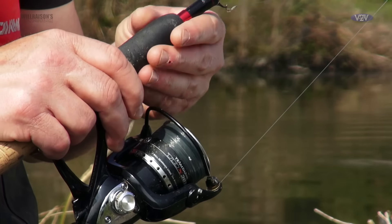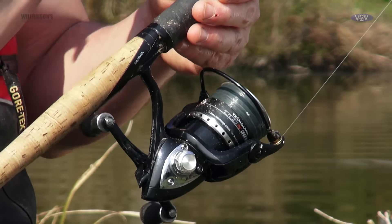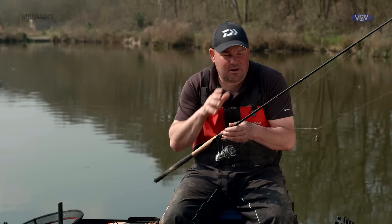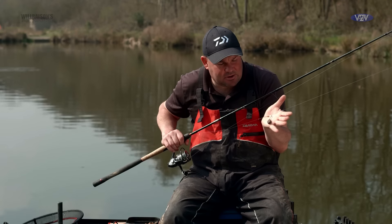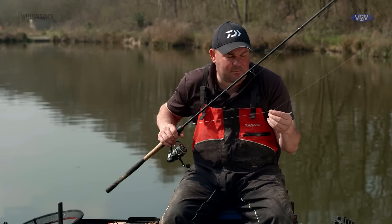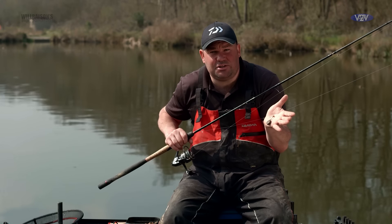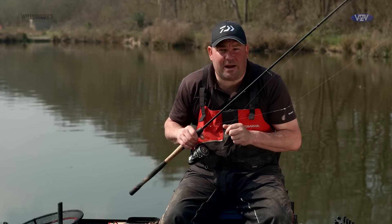The rod's a 10-foot Tournament Feeder rod, reel is a 3000 TDX — it's all the same gear. I'm not a lover of just changing gear. The line, the hooks, a lot of the setup's the same. Sometimes I tweak the actual setup from a bead to an elastic, and at the moment this is my favourite. That's why I do like to recap on the tackle used, because I'm constantly tweaking it, constantly looking for slightly better rigs.